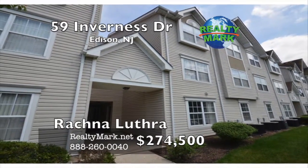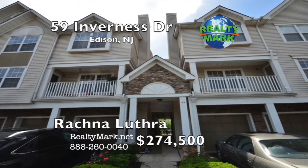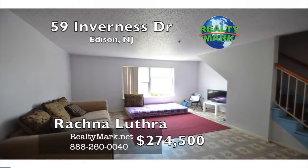Two bedroom townhouse located in North Edison, Blue Ribbon School District, close to everything. Subject to bank approval, buyers responsible for the CO, sold in as-is condition. Call for more details.